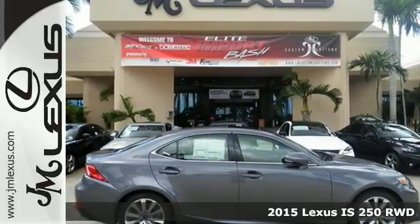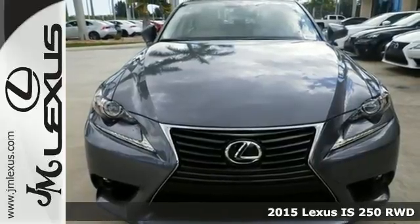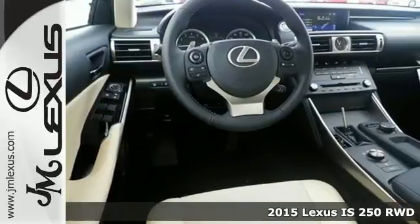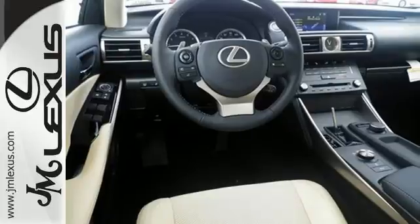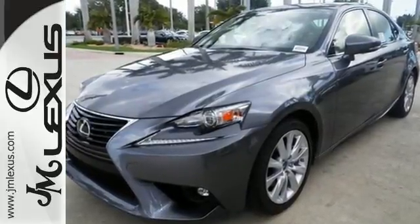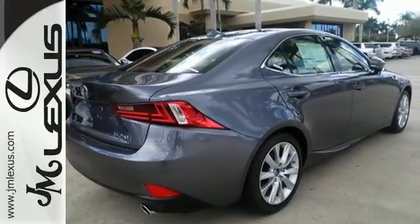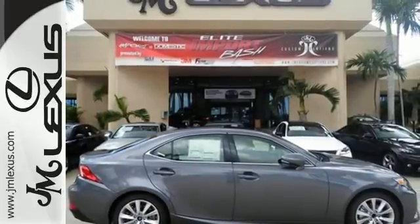It's a 2015 Lexus IS. Ignite your sense of urban adventure with a vehicle that virtually glistens as it dominates the road. You're protected by 10 standard airbags and the increased visibility of high-intensity discharge headlamps. Enhanced Bluetooth and voice command let you call the shots as you explore the possibilities of drive mode select.